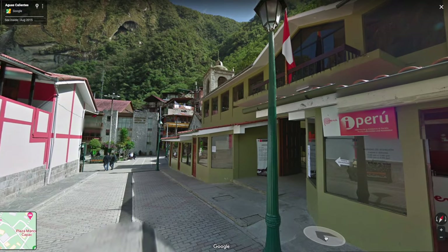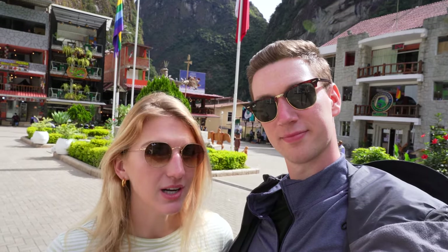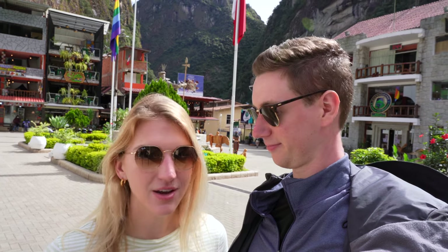Just look for a sign that says 'I Peru' — the ministry where they stamp your passport is right inside, you can't miss it. It was easy, and we actually saw a line out the door the night before when we walked by, but today after getting back from Machu Picchu, around 1:45 in the afternoon, there was nobody there.